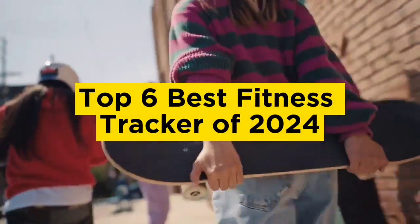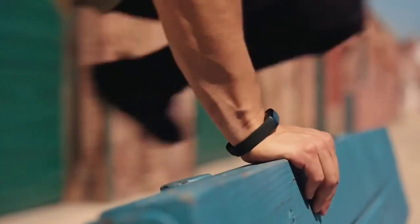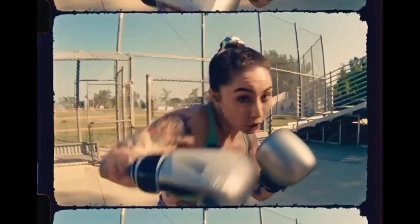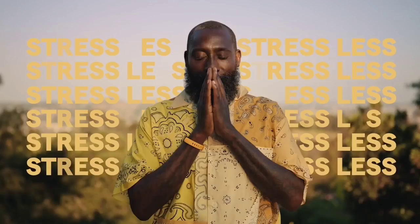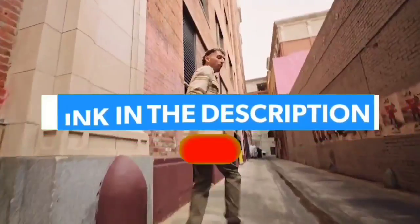Top 6 Best Fitness Trackers of 2024. Today in this video we are going to help you find out the best fitness tracker on the market. I made this list based on my personal opinion and tried to list them based on their quality, durability, customer reviews, and more. If you want to see their price and find out more information about them, you can check our links in the description below.